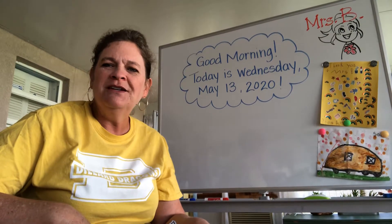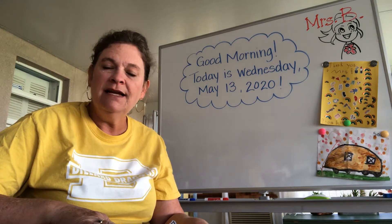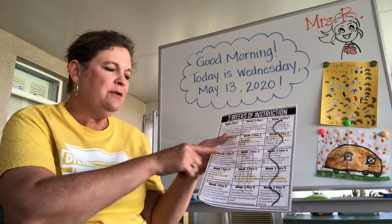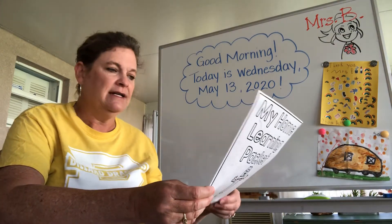Good morning boys and girls. It is week seven, day three. We are at Wednesday, May 13th, 2020. On our work packet today we have nothing checkmarked. That means nothing is due, so all the activities are optional today.